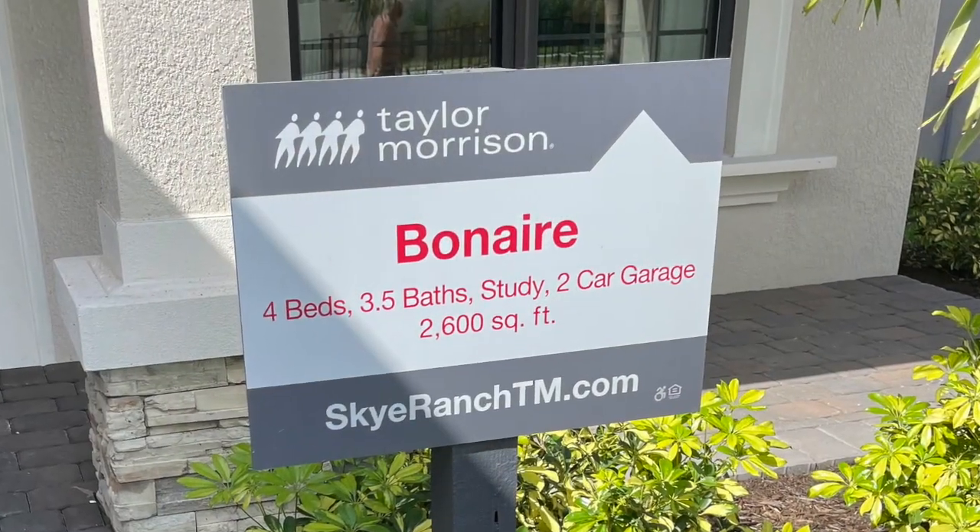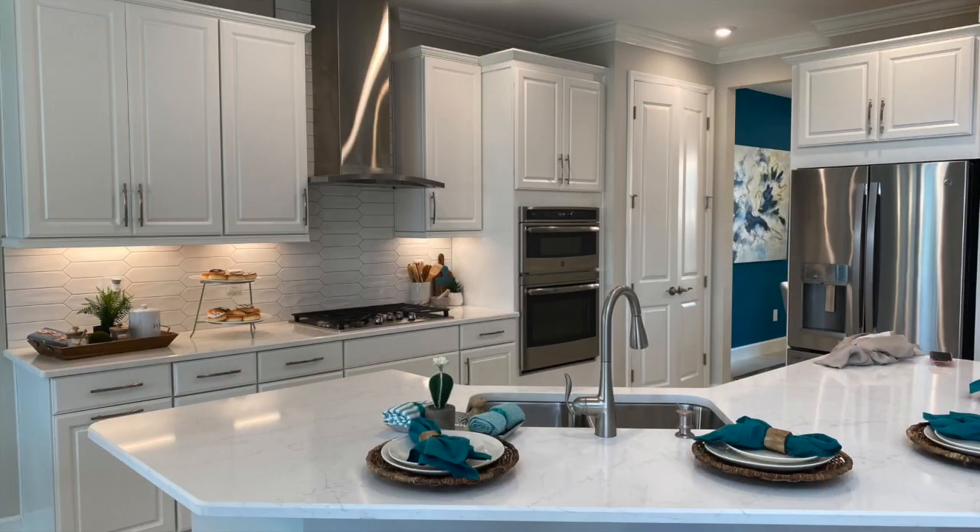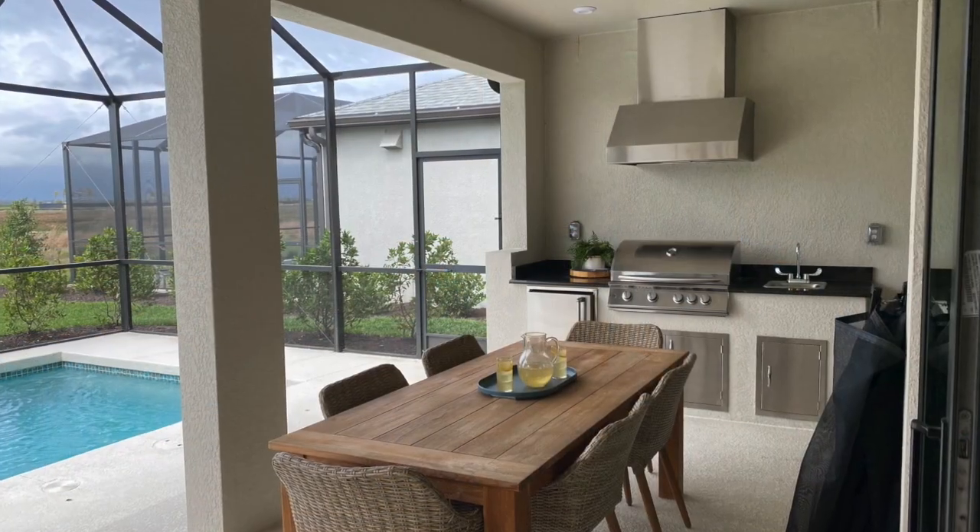I'm going to show you a model today. It's a four bedroom, three and a half bath home, absolutely stunning — 2,600 square feet. I can't wait to show you, so let's go take a look.